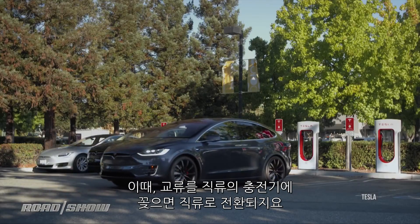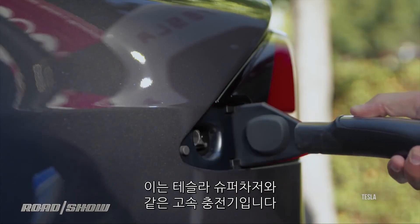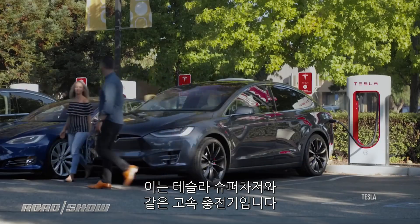The exception to that AC-to-DC dance is when you plug into a DC charger. Those are the ones that do the really fast charge, like a Tesla Supercharger.